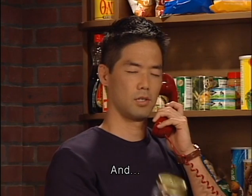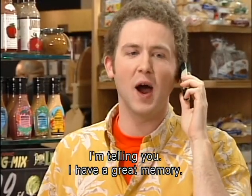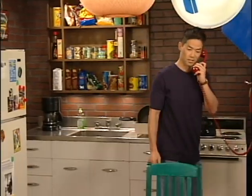And are you writing all this down? Nah, I'm telling you, I have a great memory. Remember the eggs? Okay, I guess that's it. I'll see you in a few minutes. Okay, bye.